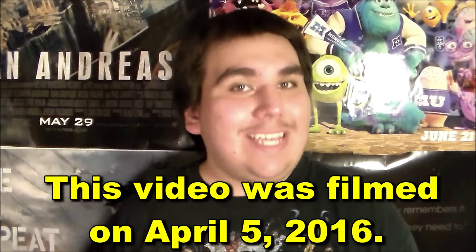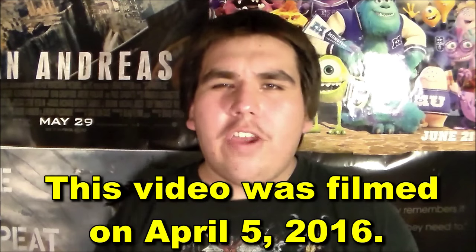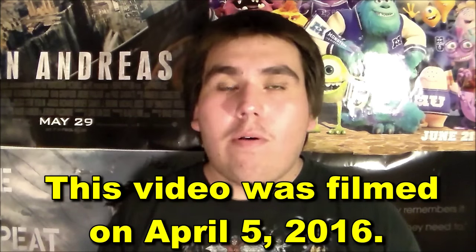Hey everybody, this is 22TigerDude here and welcome to my Blu-ray DVD update. I only bought a few movies from Target, so we're gonna start off with the one that everyone has been anticipating.